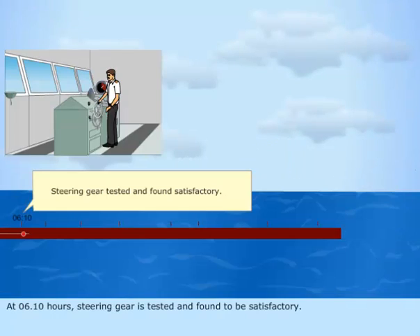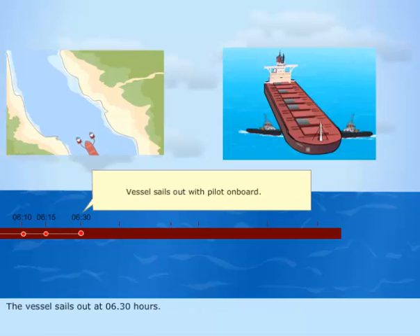At 6.10 hours, the steering gear is tested and found to be satisfactory. The vessel sails out at 6.30 hours.